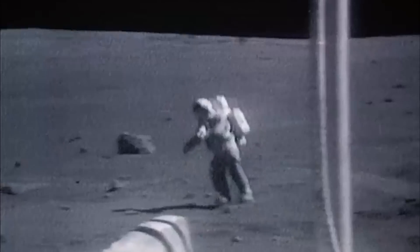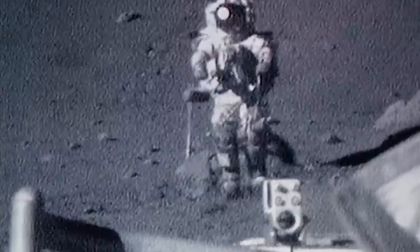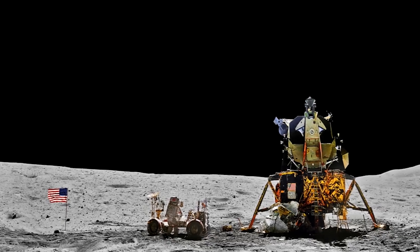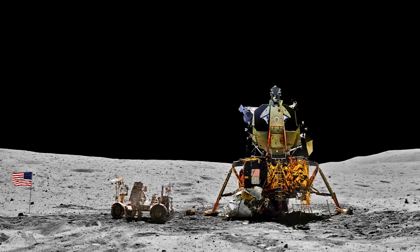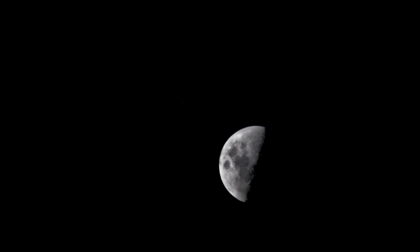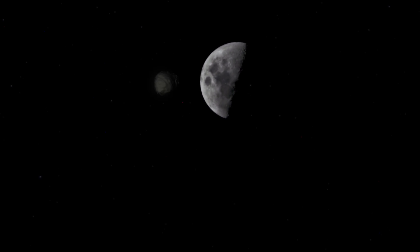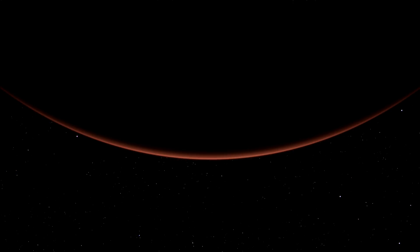Decades ago, we sent astronauts to the moon. In those heady days, a dream was born: to establish a permanent mission in space. We envisioned an infrastructure that would allow us to spend prolonged periods exploring the moon, mining asteroids, and even colonizing Mars.